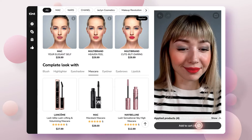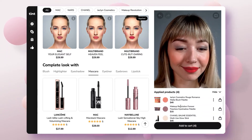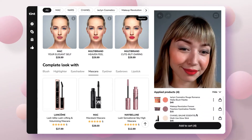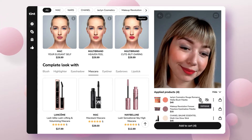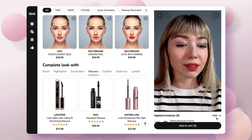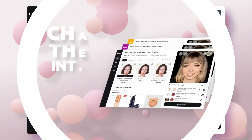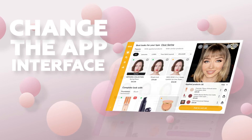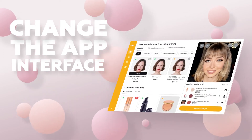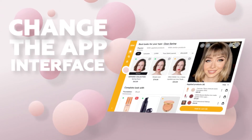Let's add the entire look to the cart. All the items are already here — no need to add them one by one. Look at this handy switch: I can apply and remove any item without jumping between tabs. What's more, you can change the app interface to match the color scheme of a particular brand, handy for showcasing partnerships with certain brands.